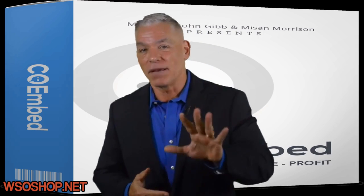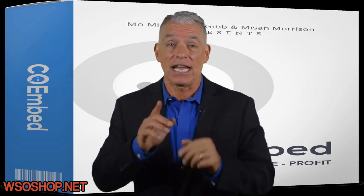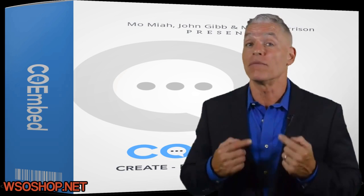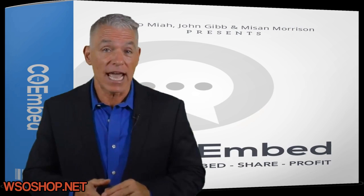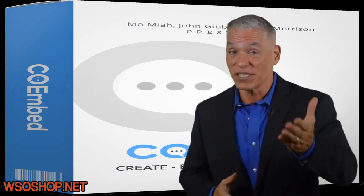Hey guys, give me about five minutes and I'll show you how you can boost your conversions sky high, how you can learn and earn more money online, how you can automate your daily tasks, how you can get more leads. So, let's begin.